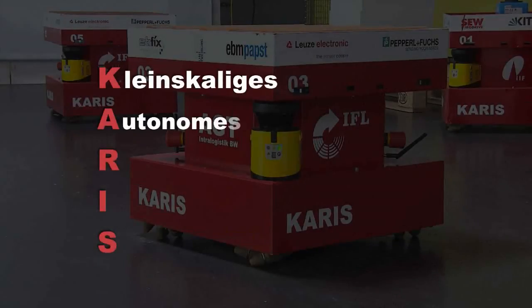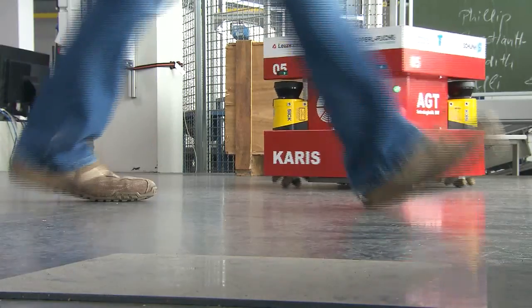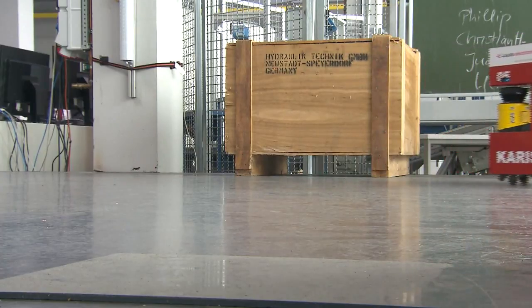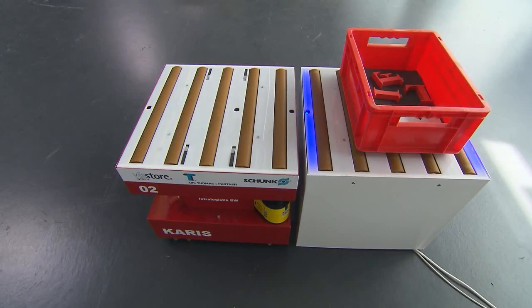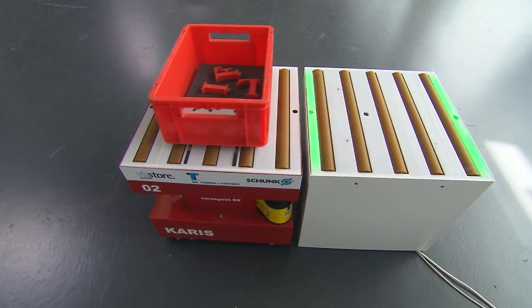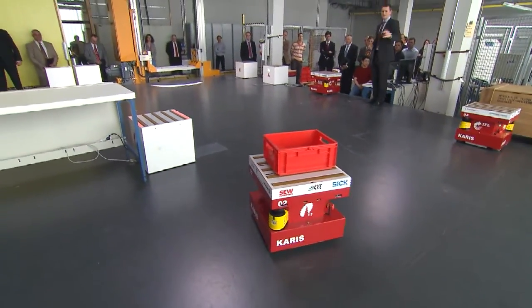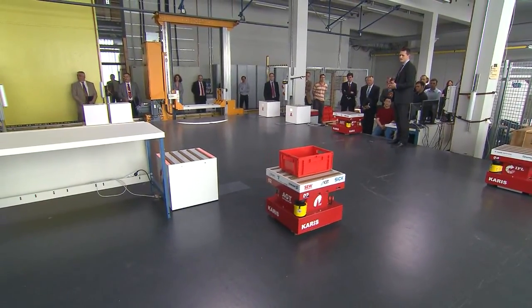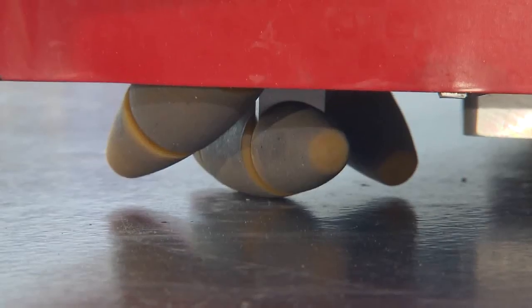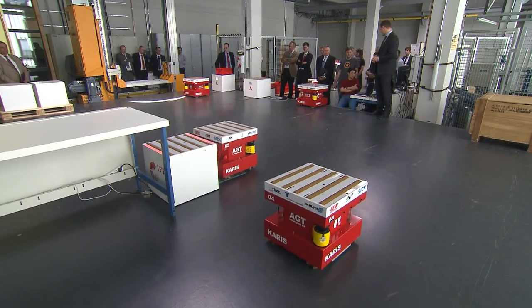CARIS is a German acronym for Small Scale Autonomous Redundant Intralogistics System. Its core is the cubic module, which is able to navigate autonomously. The top of the module carries conveyor rollers for goods transport, and a travelling gear is attached to the bottom. The special shape of the wheels allows the modules to move in any direction without having to turn.